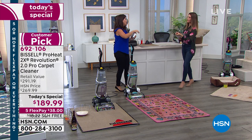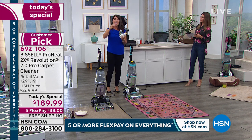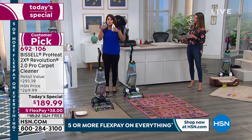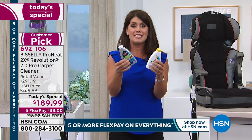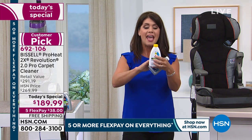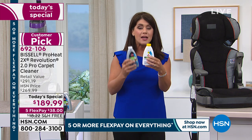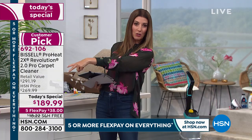How many times have you had a stain, blotted it with foam, called a professional, and it keeps coming back up? With the ProHeat 2.0, you scrub and pull up all that moisture. It's a one-two punch — you get the best formulas. Bissell has a team of scientists working to give you the very best, including the professional pet with oxy for all those stains.